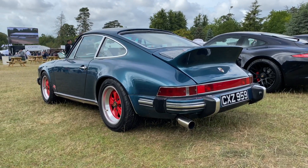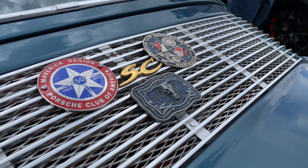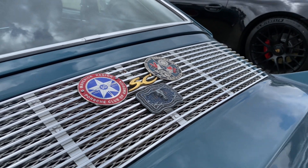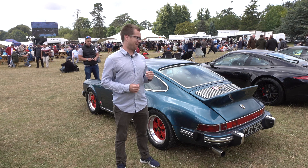It's very modified, very unstock. What made me smile was that one of the grill badges — one of the three grill badges back here — is a Maverick Region Porsche Club of America grill badge. I'm just wondering, how did a grill badge from Texas get all the way over here to England? I don't know, I don't care, I'm just happy it's here and on this car.